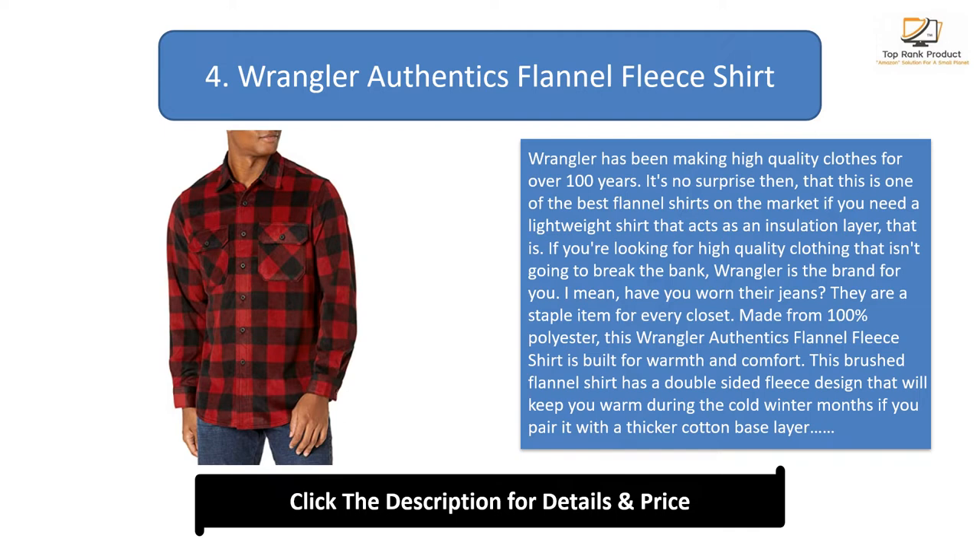Made from 100% polyester, this Wrangler Authentics Flannel Fleece Shirt is built for warmth and comfort. This brushed flannel shirt has a double-sided fleece design that will keep you warm during the cold winter months if you pair it with a thicker cotton base layer. The soft design makes it slightly less suitable for hard labor, but most of you aren't professional lumberjacks anyway.